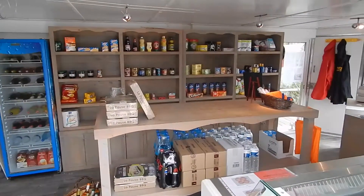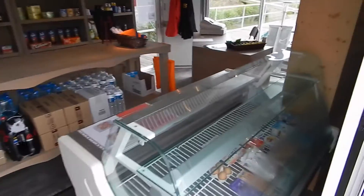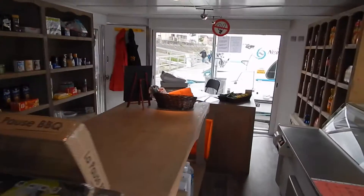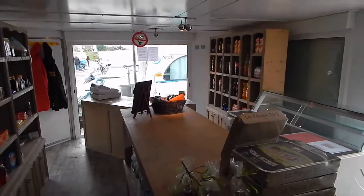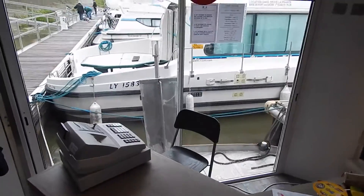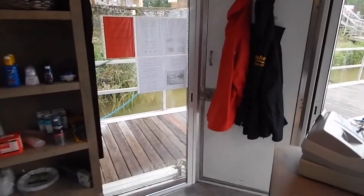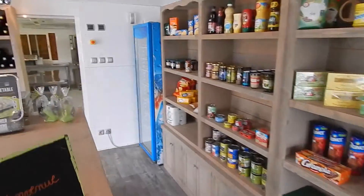Let's make our way inside. This is the shop area — the delicatessen area, if you like. Behind me are the commercial kitchens. The shop fittings aren't included in the sale; they will be going on to the new, larger barge which is being built. But they do give you an idea of how you may want to fit out this shop area.